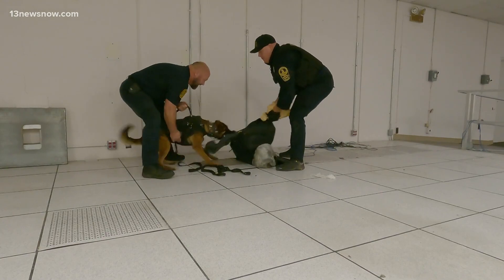The dogs protect the handler, and they also protect the suspect. That's something a lot of people don't know.